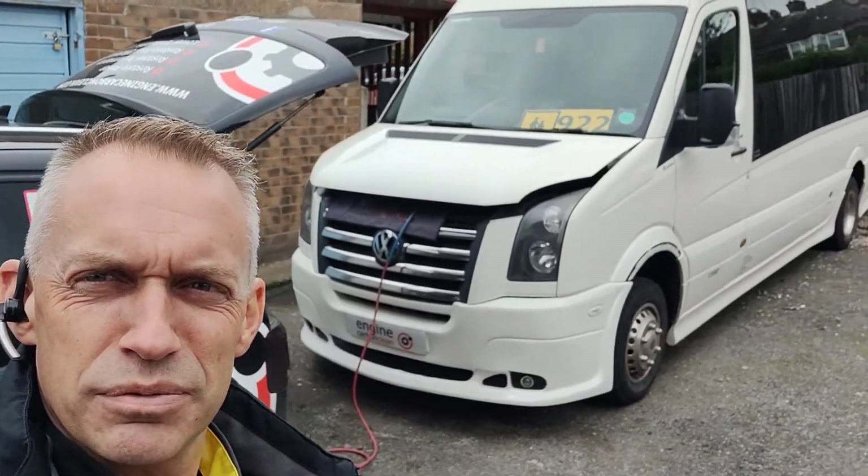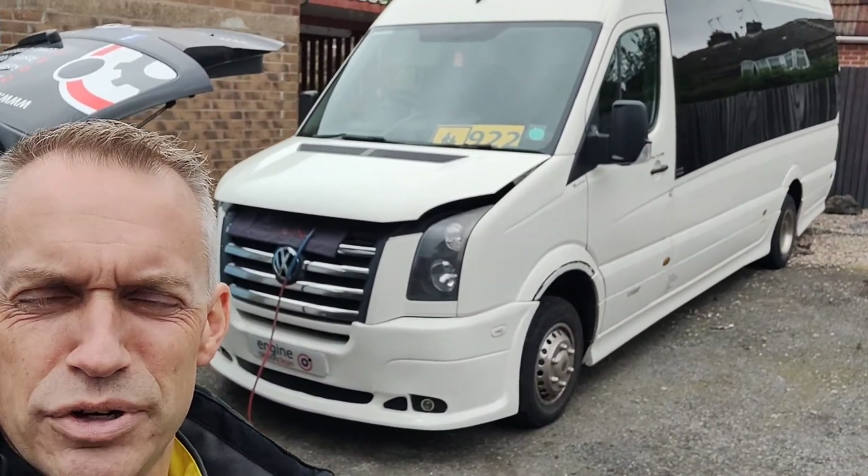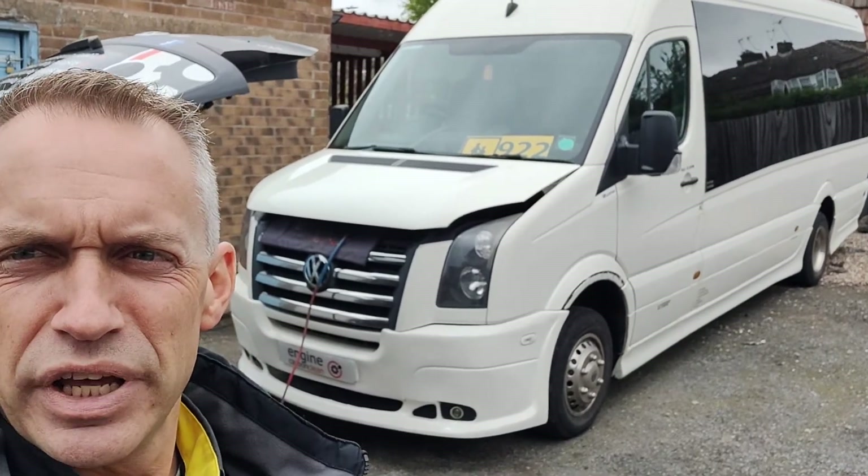Afternoon, agent at Engine Carbon Clean. We're in Nottingham this afternoon, and we've got a rather nice VW Crafter here — 2.5 litre diesel — and the owner's booked this one in.